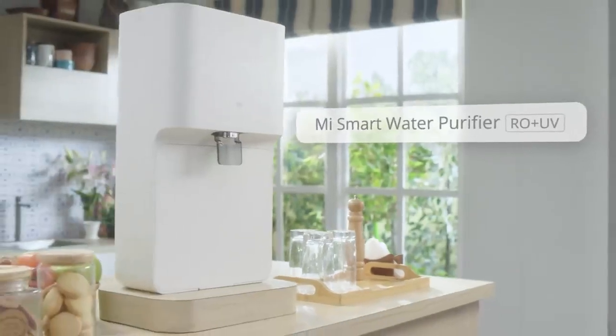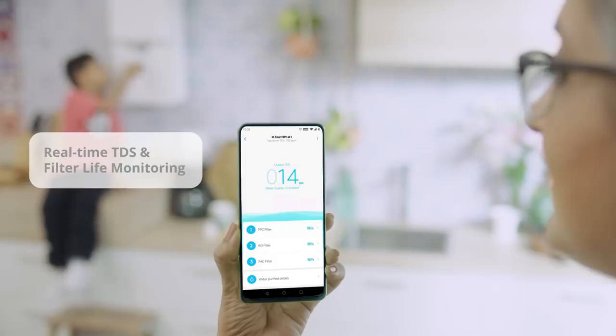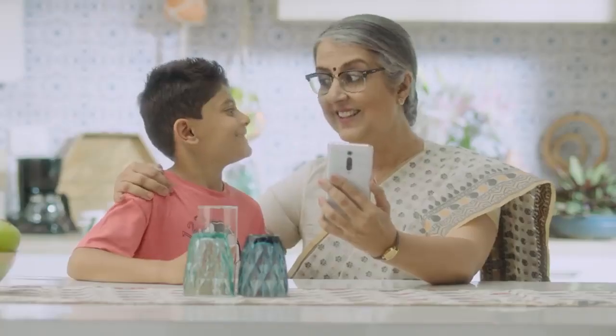Introducing the Me Smart Water Purifier. It has smart app connectivity so you can see the TDS level of your drinking water and filter life in real time.